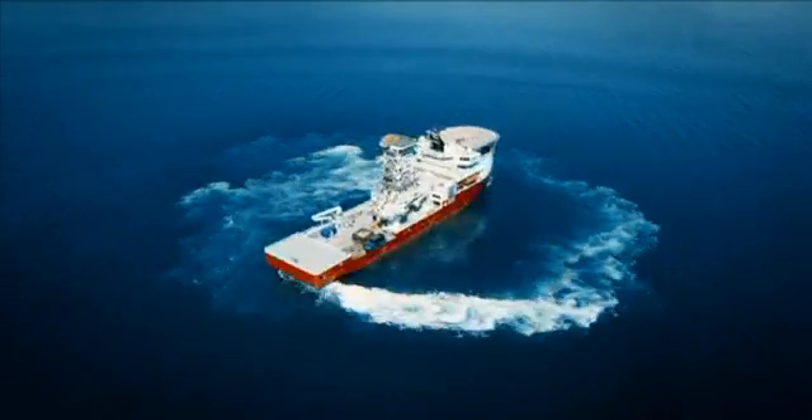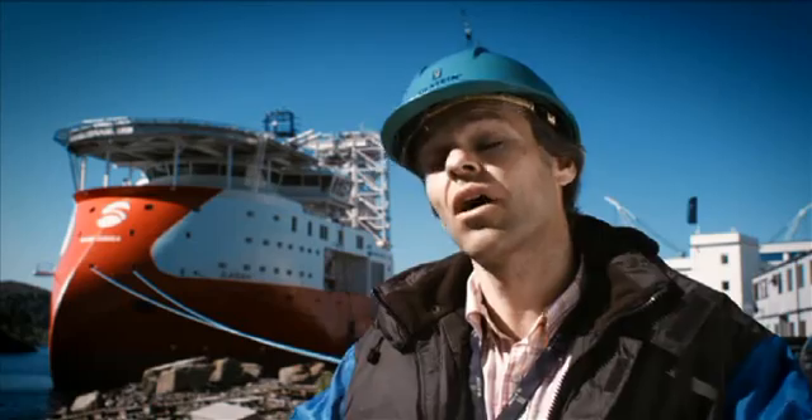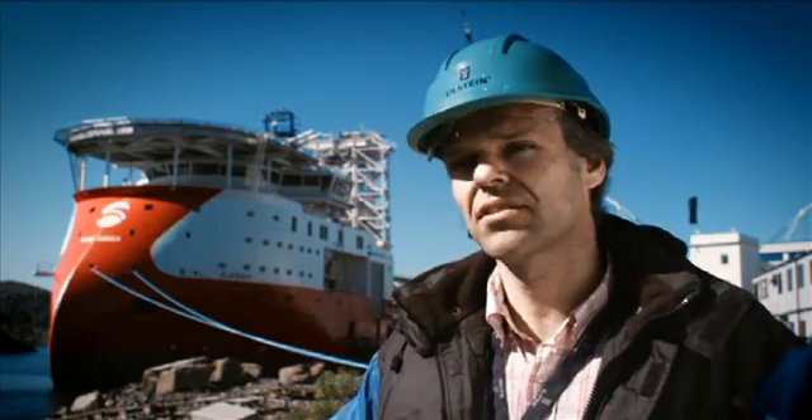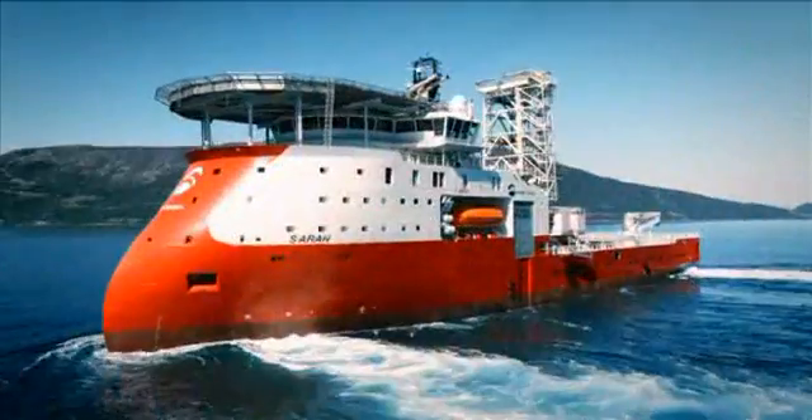This is a vessel at the high end of the market. There are a number of well-renowned suppliers contributing to making this vessel unique. This is the top-notch vessel for the oil and gas industry.